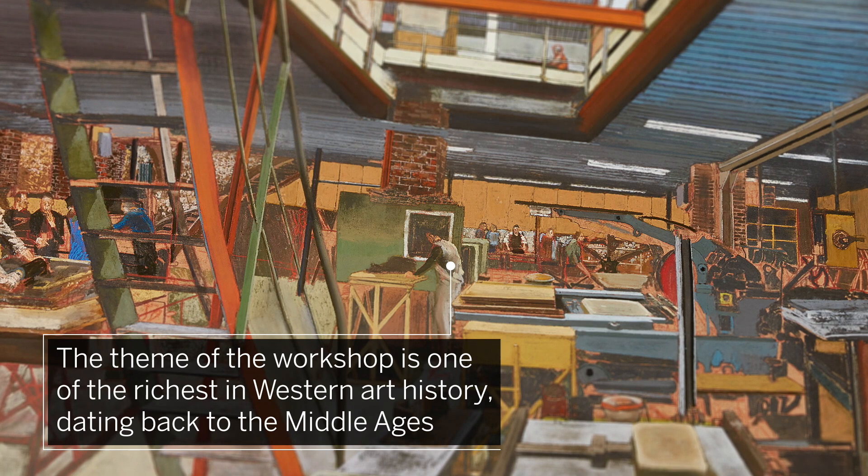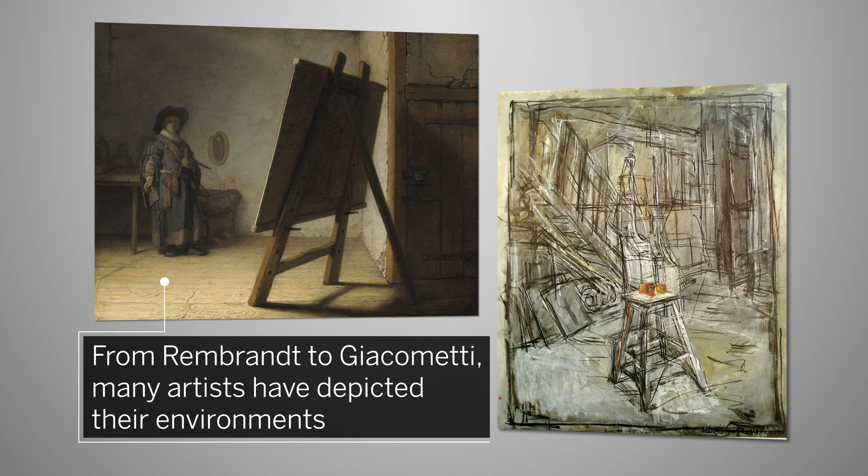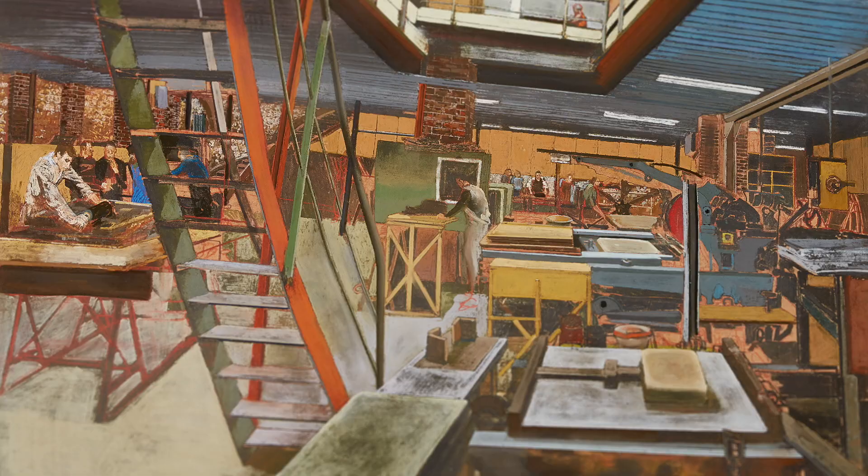The theme of the workshop is one of the richest in Western art history, dating back to the Middle Ages. From Rembrandt to Giacometti, many artists have depicted their environments.